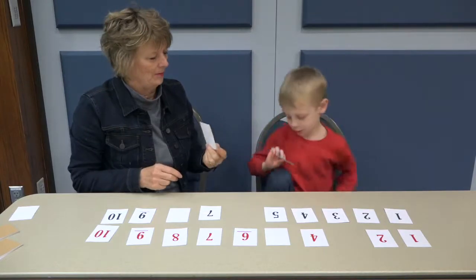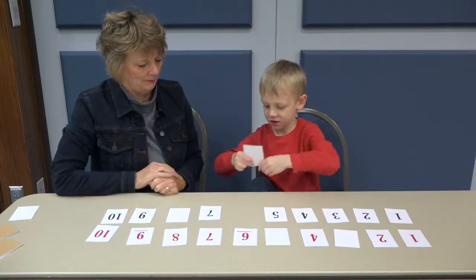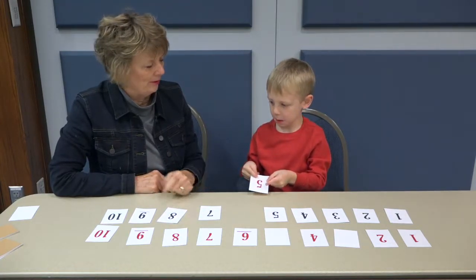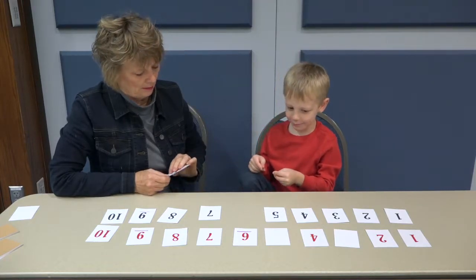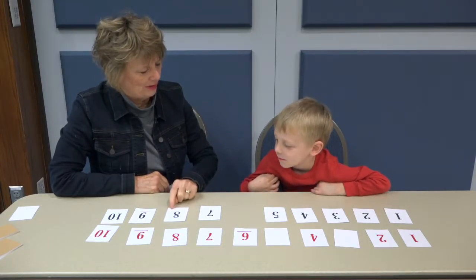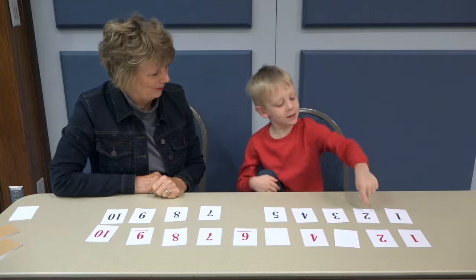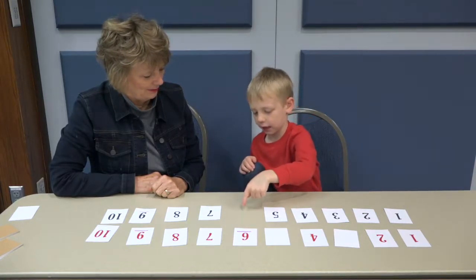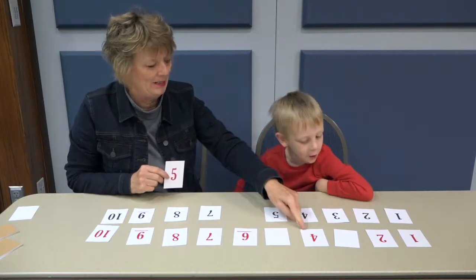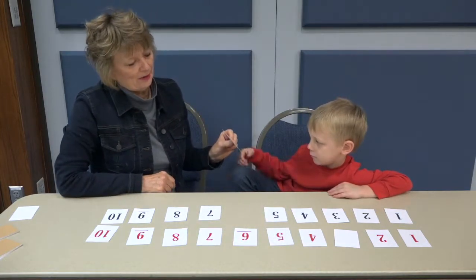Do you agree I put it in the right spot? You started to put it right here — how come you put it over here? Here's your five. I saw you start to go this way and then you went over here. How do you know it goes here? One, two, three, four, five, six, seven, eight, nine, ten. I have a red five. I know that five comes right after four. Because you looked at mine? And I could have looked at yours as well.